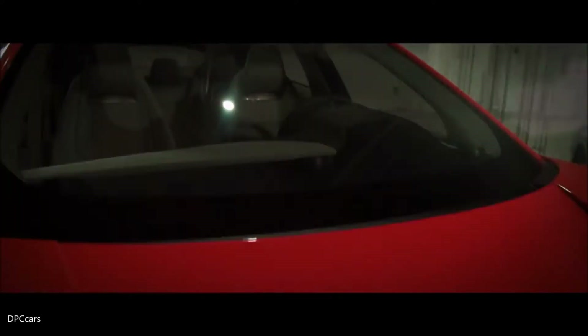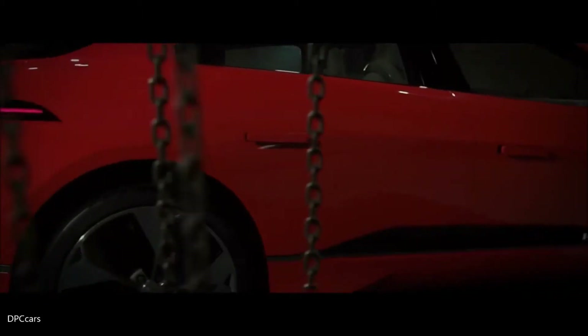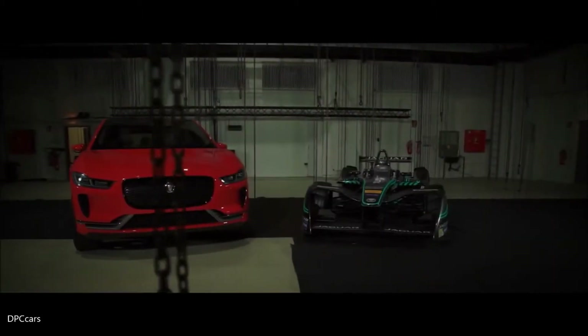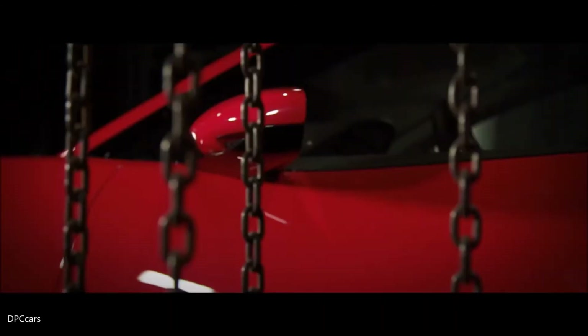The thermal management system of the I-PACE is extremely sophisticated and very advanced. It not only keeps the battery within the required range of temperature, but any amount of energy which is created somewhere in the car — for instance the power electronics or the motors — is being harvested and either used to heat up the battery or used to heat up the interior compartment.